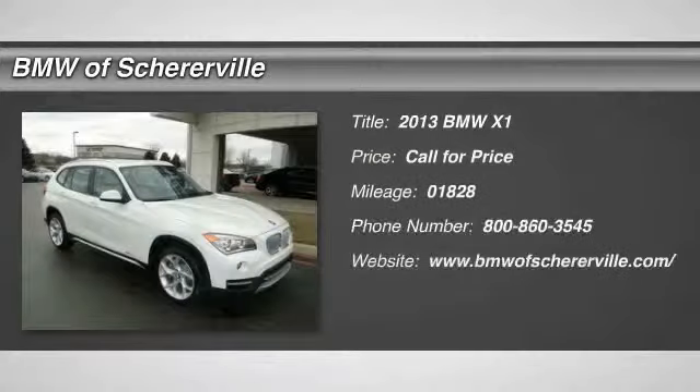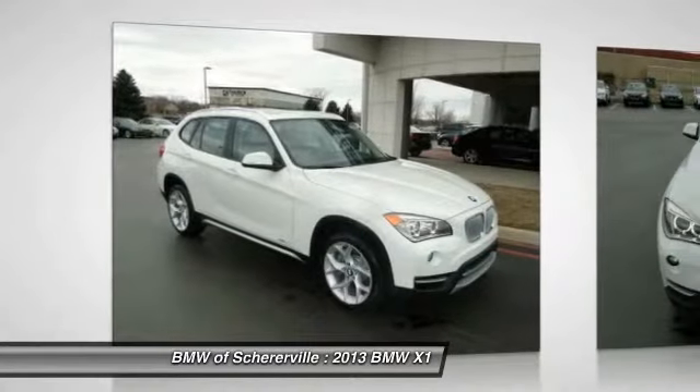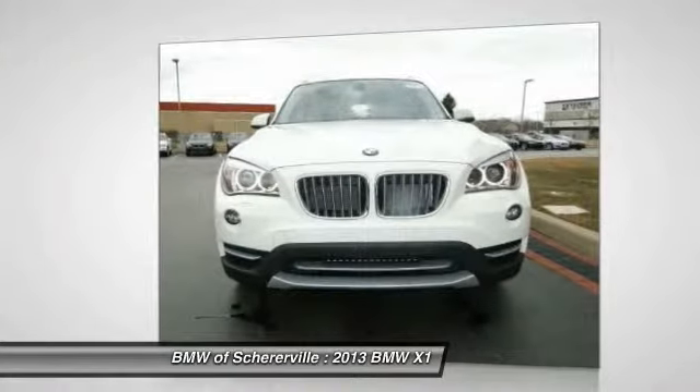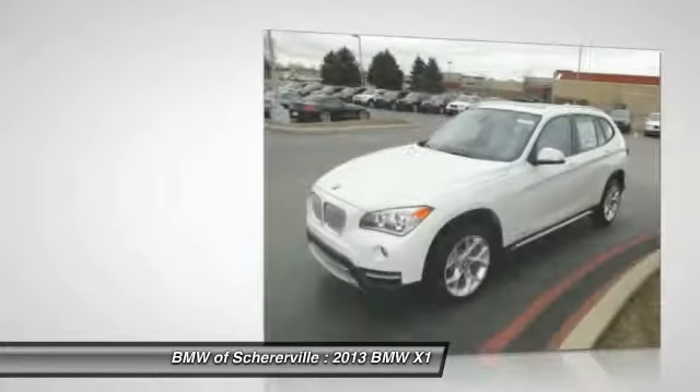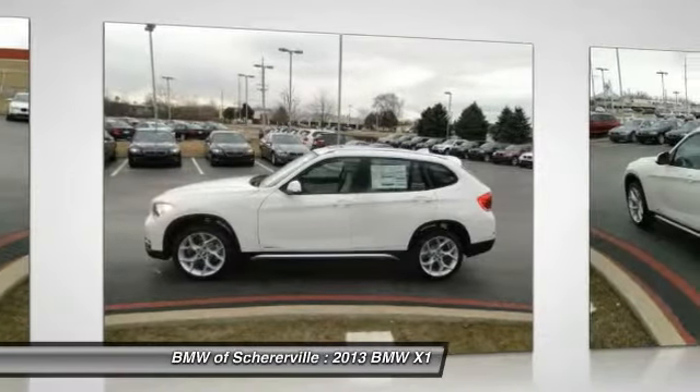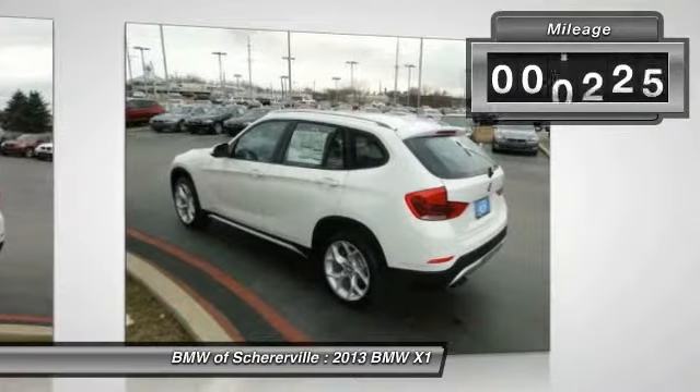The 2013 BMW X1. Based on the BMW 3 Series, the X1 is a compact crossover SUV. Slightly smaller than the X3, the X1 gives you all the refinements, power, and style of other BMWs in a slightly smaller, sporty, and easy-to-navigate option. This vehicle has less than 2,000 miles.